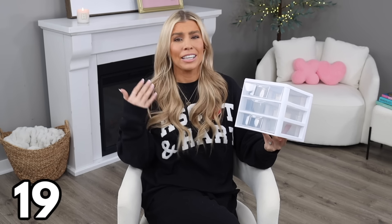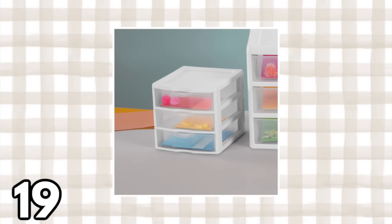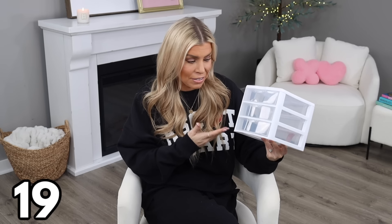Another oldie but a goodie is this three-drawer desktop organizer, which I've used throughout my entire life in some form or fashion — for makeup, jewelry, odds and ends. I love that it's clear and the drawers pull out and push back in easily. It's currently on sale for $7.97, so run and grab it while you can at that price.